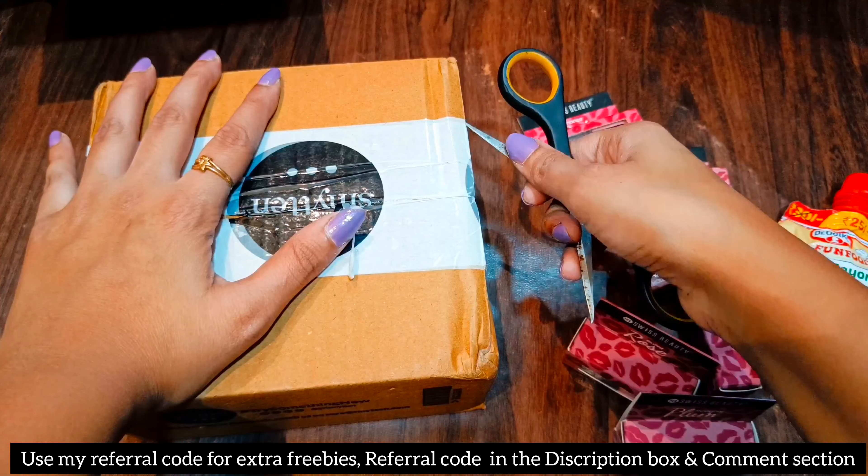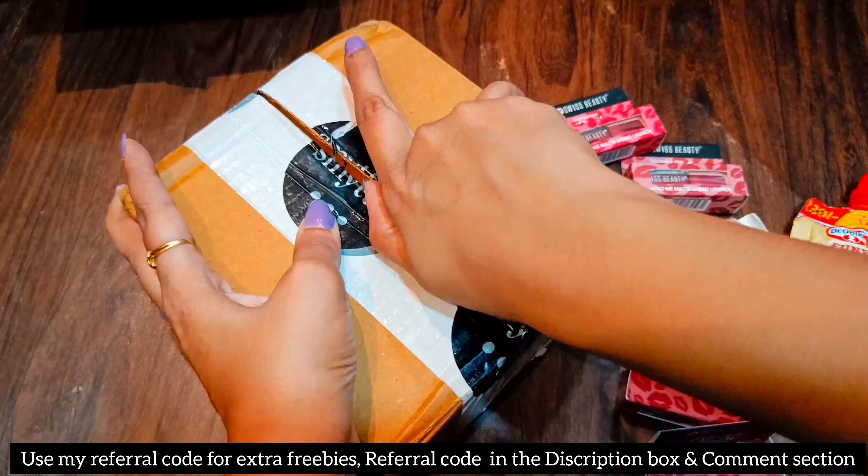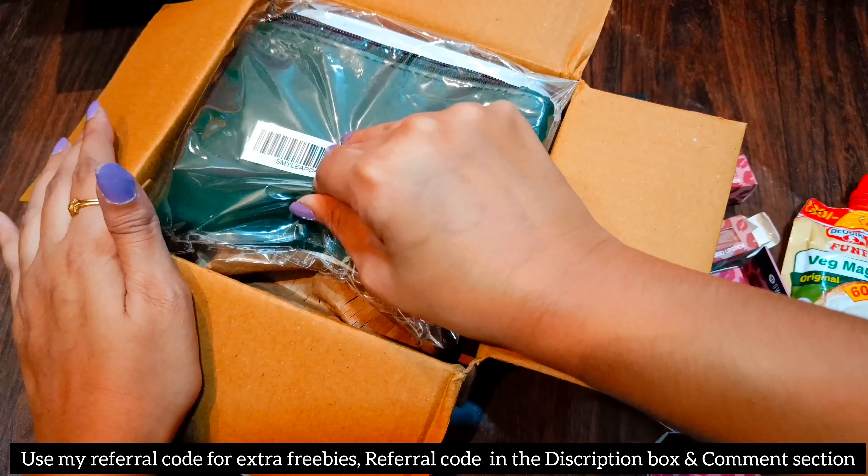Let's open our second box. In the first box I had more products. In this box I have 12 trial points and a free gift combo. So let's open the box.